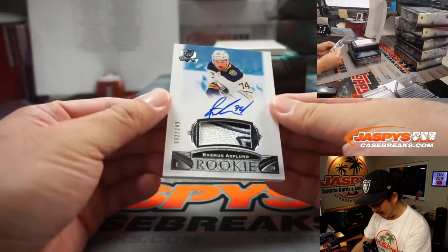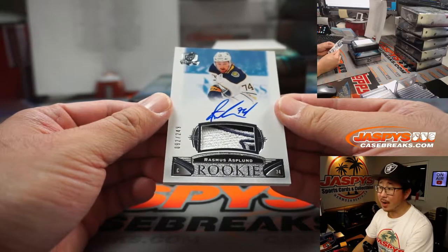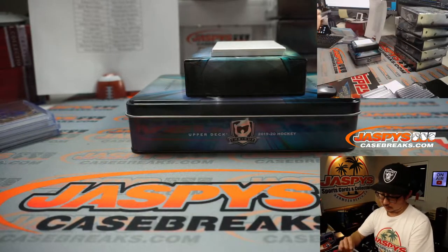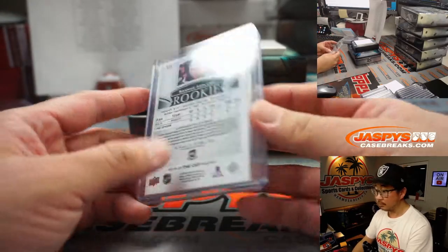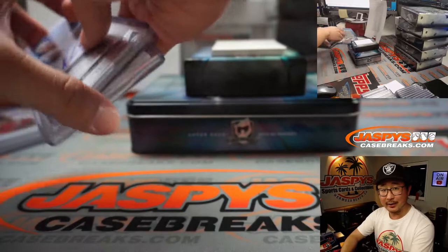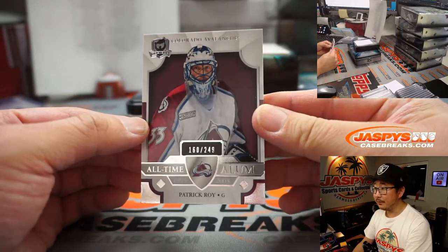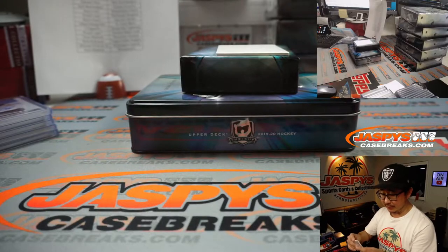And then we've got Rasmus Asplund — another one for Buffalo, 92 out of 249. Pete, Buffalo gold! Get it? Buffalo gold. And the last one out of box one is Patrick Waugh, 180 out of 249, for David and the Avs.